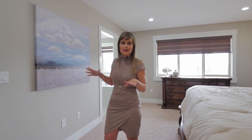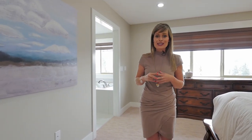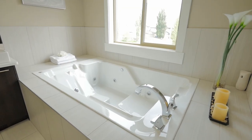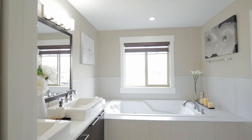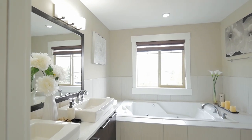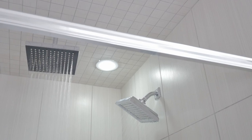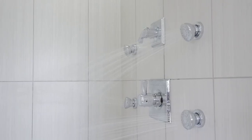You have to come in here and check out the master ensuite. It is like having a spa in your own house with a two-person jetted tub. This shower includes the rain shower head and surrounding body sprays.